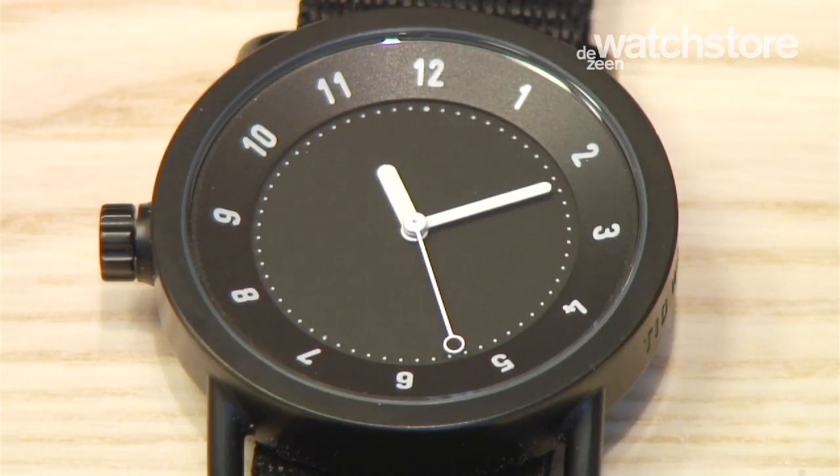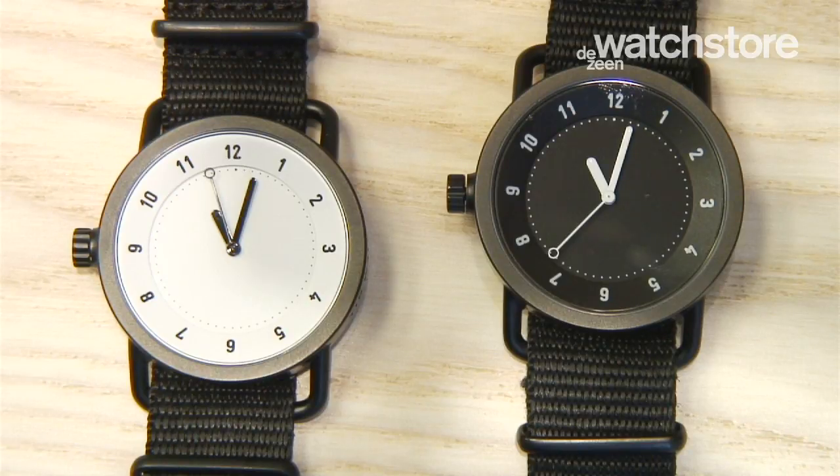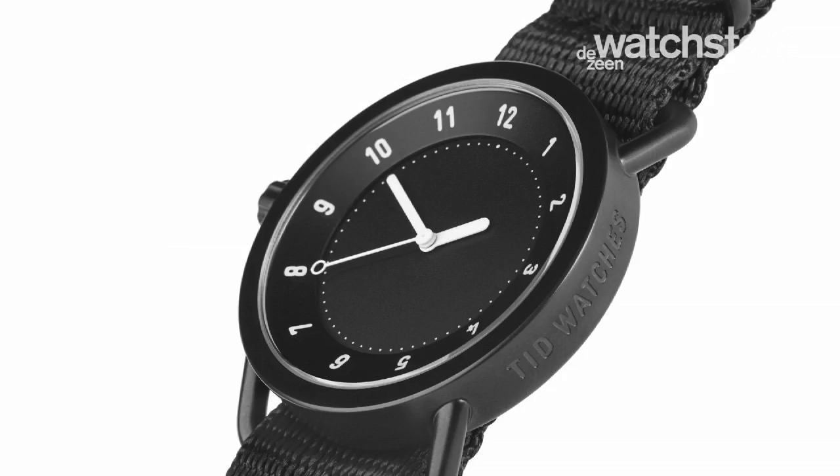So we designed a watch that we would want to wear. It's made out of steel, it has a white face or a black face, and it has no logo — we really like the concept of it being quite minimalistic. It has a small logo on the side, but apart from that it's clean.